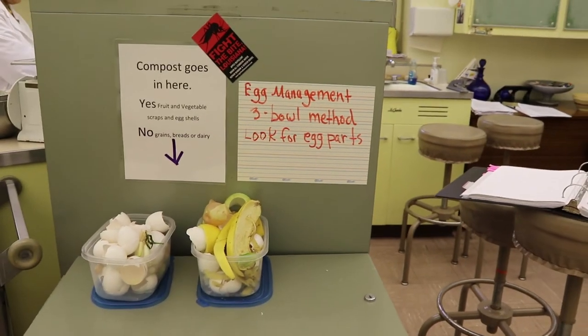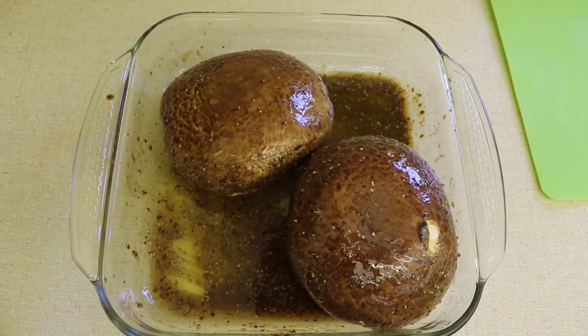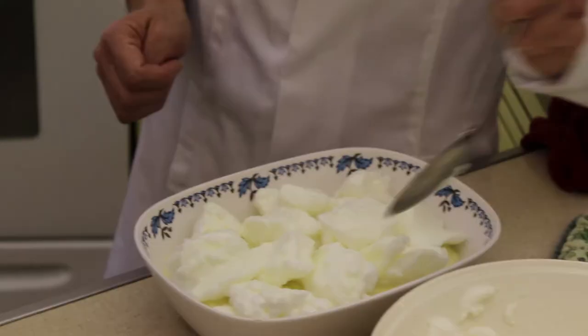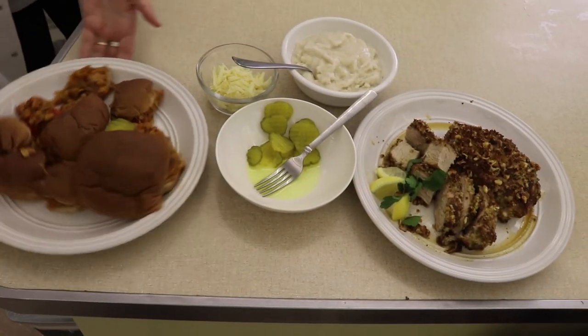To reduce food waste, we recycle, we compost, and we store the food in such a way that it can be used again the following week for the lab — and that's a very important part of what they learn. By the time they leave this class, my goal is that they should be able to prepare just about anything they want.